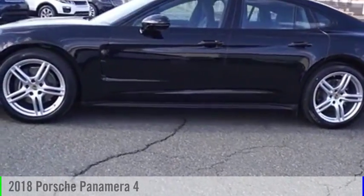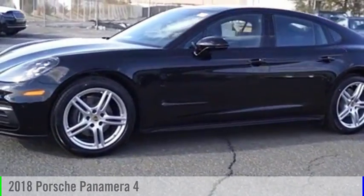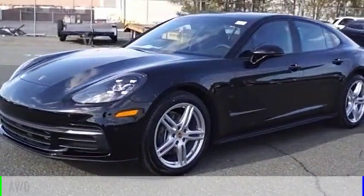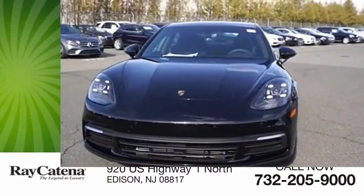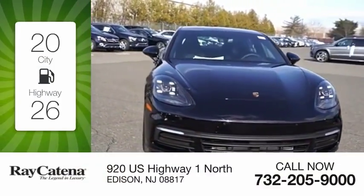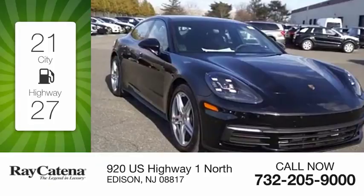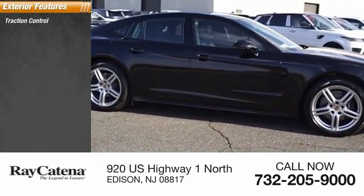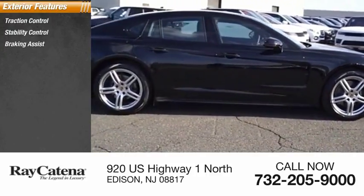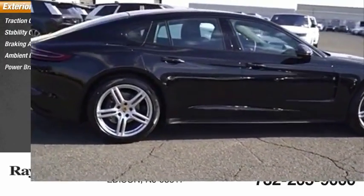You are going to love the 2018 Panamera. This vehicle is powered by an all-wheel drive six-cylinder 3.0 liter engine with great fuel efficiency, saving you money by requiring fewer trips to the gas station. Here are some of this vehicle's great options: traction control, stability control, braking assist, ambient lighting, and power brakes.